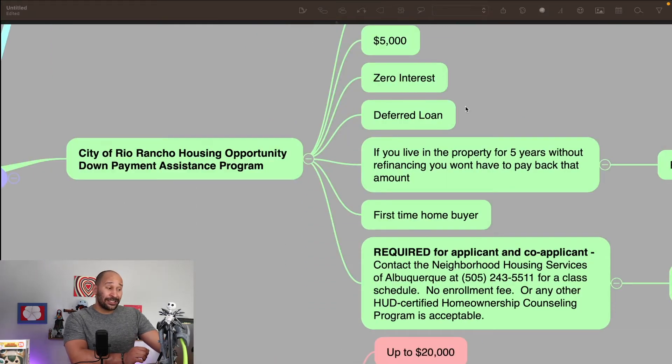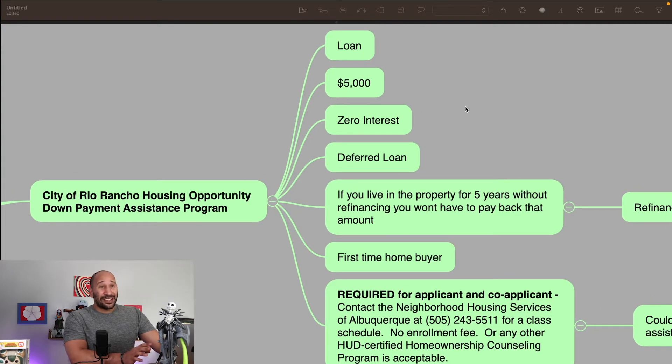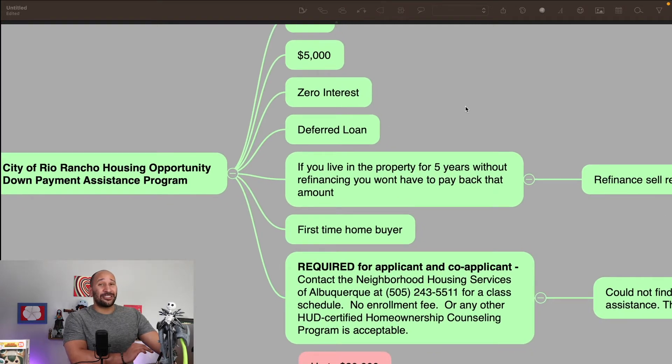Next is the City of Rio Rancho Housing Opportunity down payment assistance program. This one is a loan — it's $5,000, but don't let that deter you from it. This program actually is a forgivable loan if you meet their terms and conditions. During the length of this loan, it is $5,000 that they're helping you with. It's zero interest and it's a deferred loan. But if you live in the property for five years, you actually don't have to pay any of that money back. So keep that in mind, though it's not a grant — it's a forgivable loan.